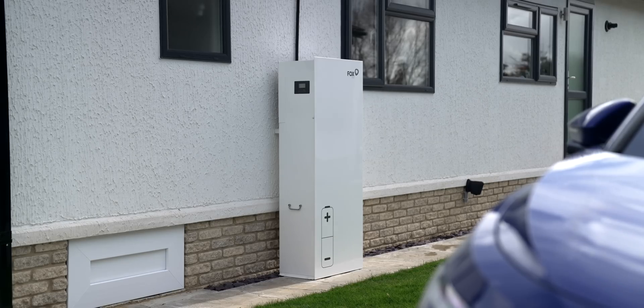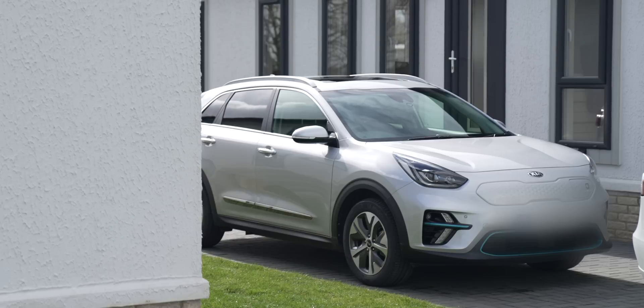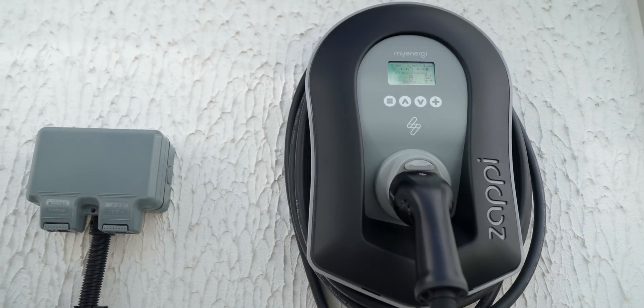Are you using everything from the battery or giving anything back to the grid? With park homes, you can't export to the grid — that was actually a big reason for having the battery, because it makes the most of the solar generation. And it's also a reason to have the EV charger installed, because since you can't send it back you might as well use it. Exactly — use it.